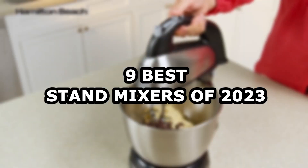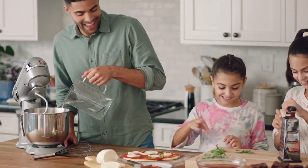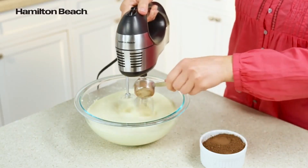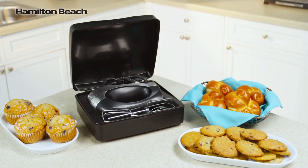Hello everyone and welcome back to Home Vogue, this is Vili. Today we will be talking about the 9 best stand mixers of 2023. Spending time in the kitchen can either be a relaxing task or a stressful one, but owning the right kitchen tools helps ensure your recipe comes out perfectly while making your effort easier.